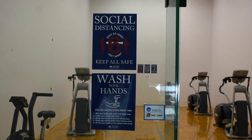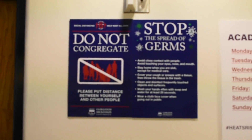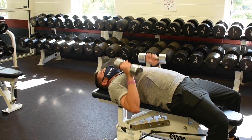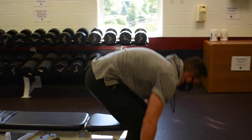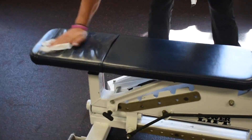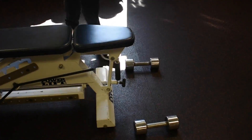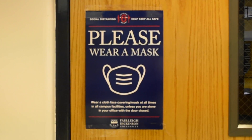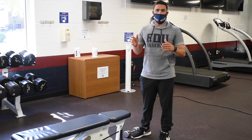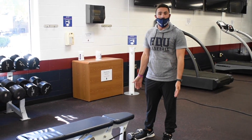When inside the weight room, please take note of the signage throughout. Most importantly, when you are done using your weights or your machines, please grab the wipes and wipe them down appropriately. Keep your mask on at all times and understand that all workouts in the Ferguson Recreation Center are limited to 45 minutes. And remember, at all times, proper gym protocol is to re-rack your weights.